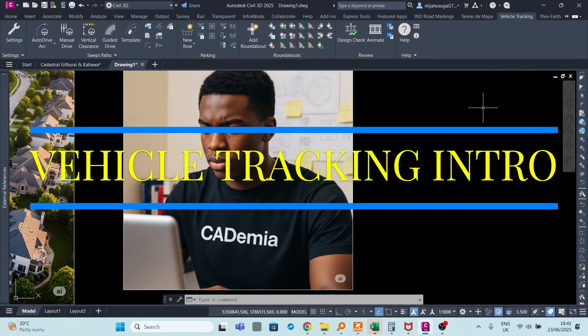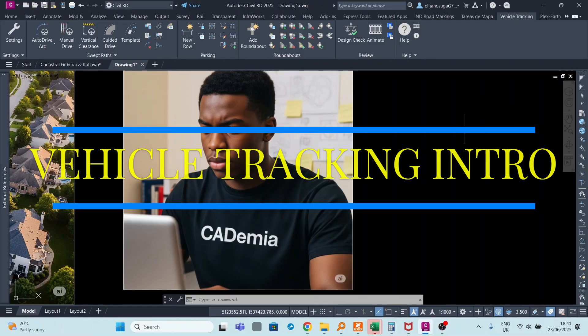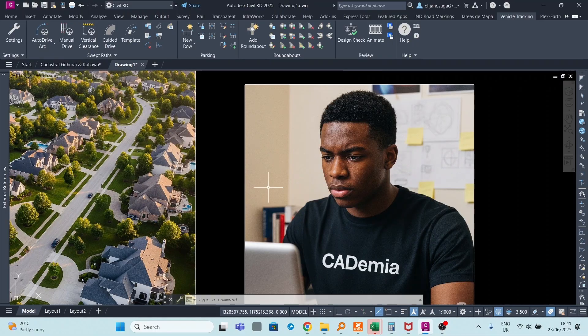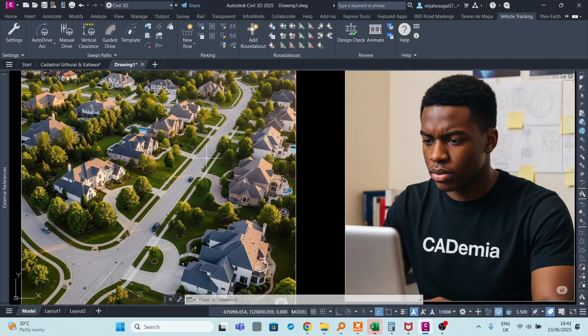If you're struggling with designing turning radii, struggling to design parking spaces, want to design better 2D and 3D roundabouts, want to help your clients cut costs in terms of construction, and want to bridge the gap between your skills and design — this is for you.